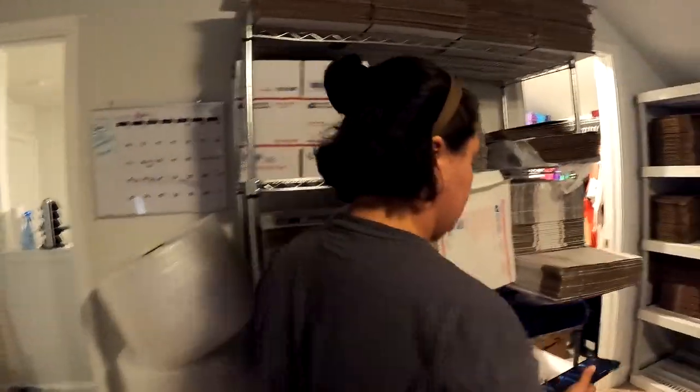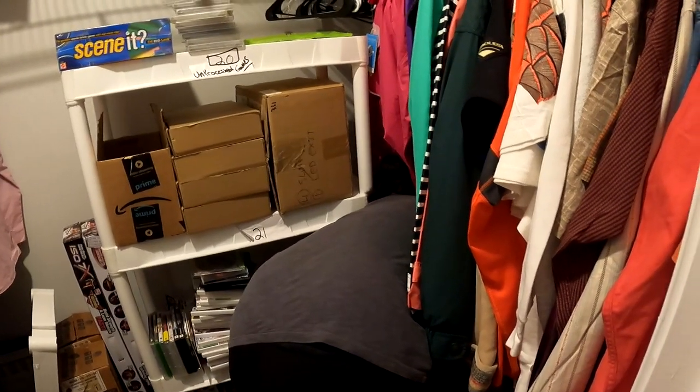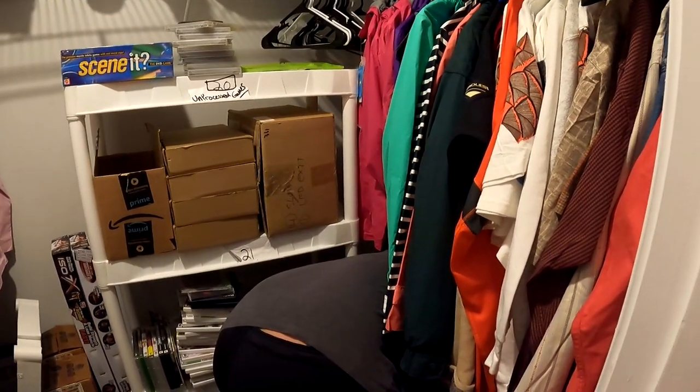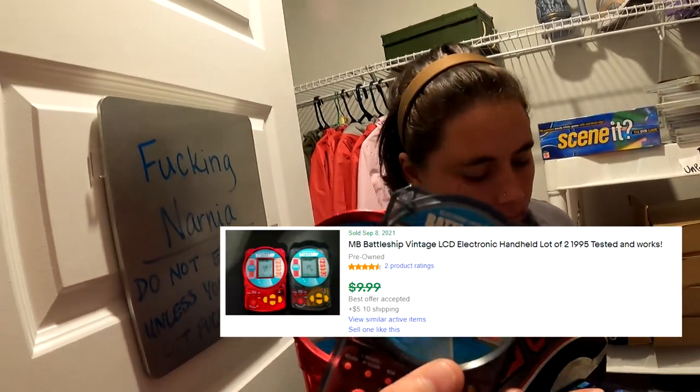The vintage Battleship electronic handheld — actually there are two of them, both Battleships. These are from the beginning of my eBay business when I didn't have a nice system yet. They're some lower-end ones that sold for $5 plus shipping each. Not high-dollar but I'm glad to see them go.